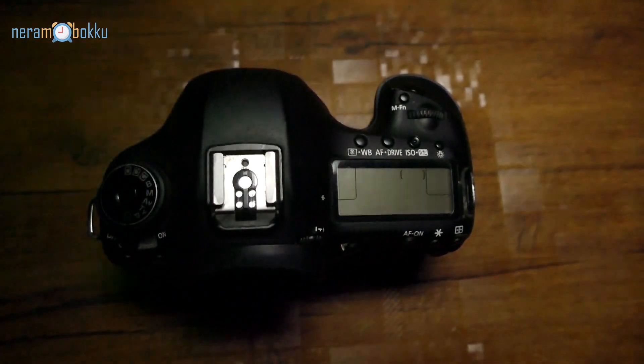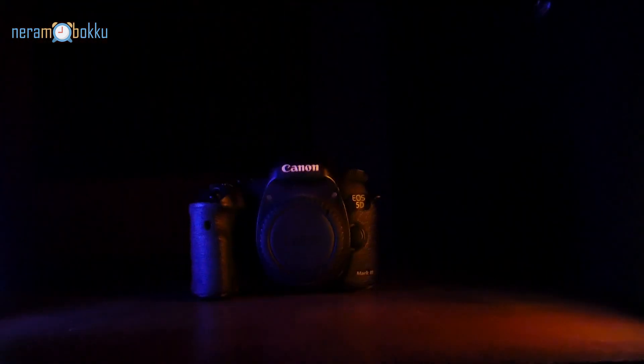The footage you're seeing right now is shot with the Canon 5D Mark III, just to let you know the video quality of this camera. This camera was launched back in 2012, and at that time it cost around 1.8 lakhs. After 9 years, you can get this camera for anywhere around 45,000 to 60,000 rupees. I got this camera for 55,000 last year.